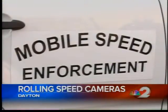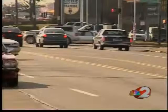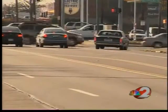The truck works just the same as speed cameras already up throughout the city. If you're caught speeding, you'll be issued a citation within about a week. Mobile units are already being used in surrounding communities like Trotwood, and officials hope they'll do the job here in Dayton.